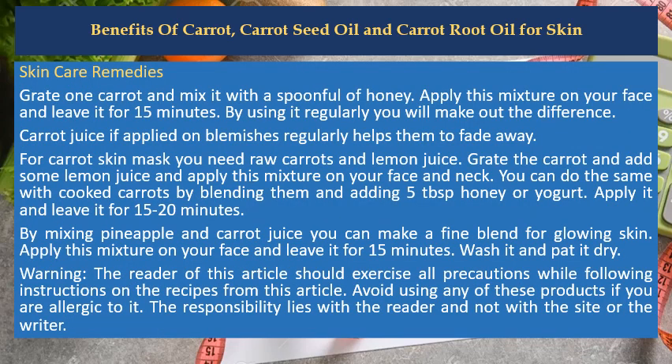Skin care remedies: Grate one carrot and mix it with a spoonful of honey. Apply this mixture on your face and leave it for 15 minutes. By using it regularly you will notice the difference.